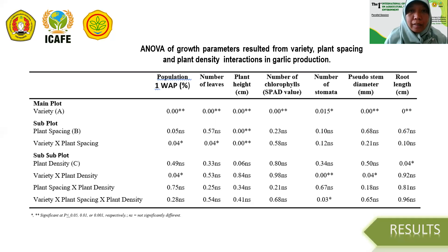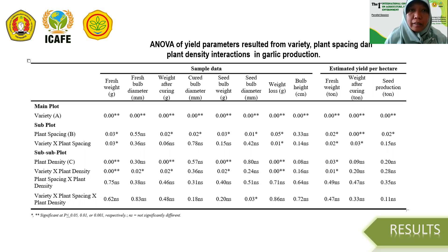These are our results. The present table shows an analysis of growth parameters resulting from variety, plant spacing, and plant density interaction in garlic production. The results showed that some parameters were significantly affected by the interaction between main plot and subplot — the three components being variety, plant spacing, and plant density. The yield parameters table also showed that some parameters were significantly affected by variety and plant spacing, or variety and plant density, or all three together.